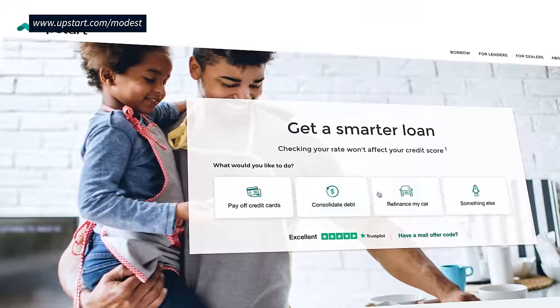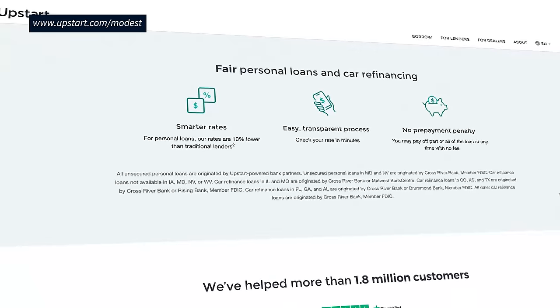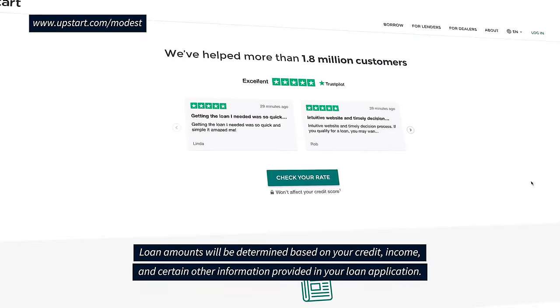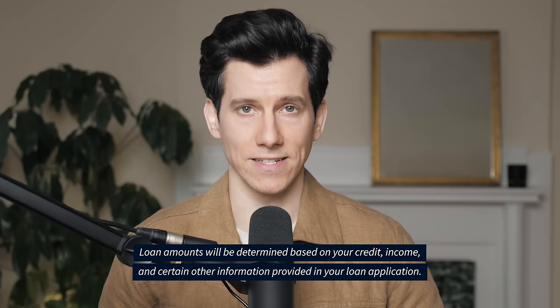Huge thank you to today's sponsor, Upstart. Upstart understands that you are more than just your credit score. That's why they provide a fast and easy way to pay off debt with a personal loan. It's all done online and you can check your rate in just five minutes without impacting your credit score. Most borrowers are instantly approved.